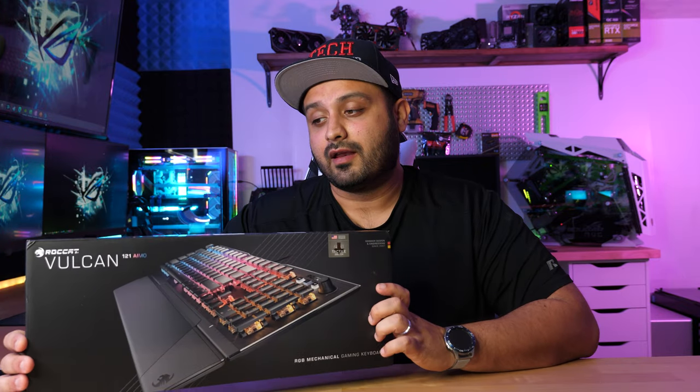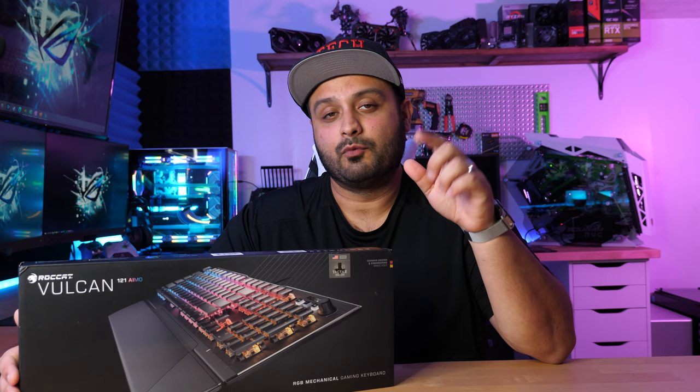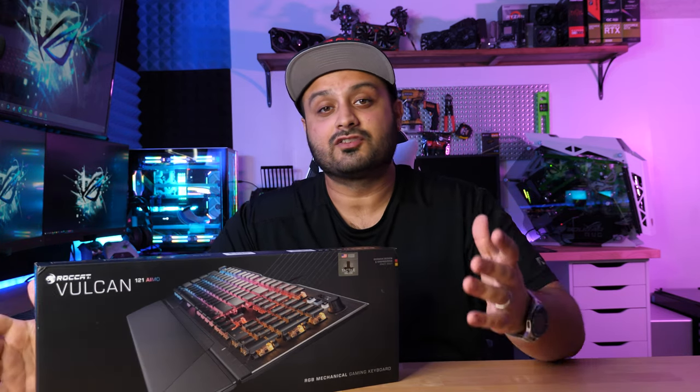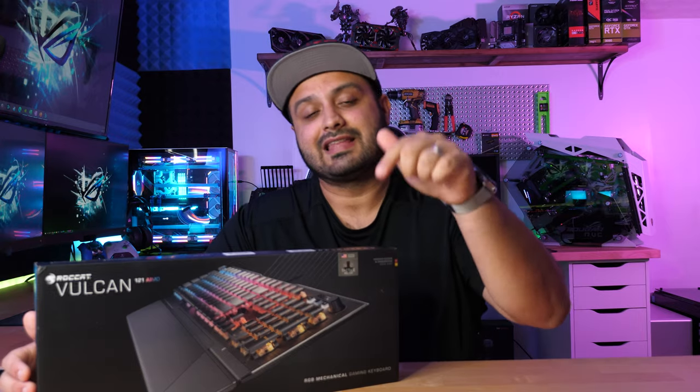This Vulkan keyboard by ROKAT actually released today, which means you guys are able to pick this up. I'll leave a link in the description below, and just before we get started don't forget to hit that like and subscribe button down below.